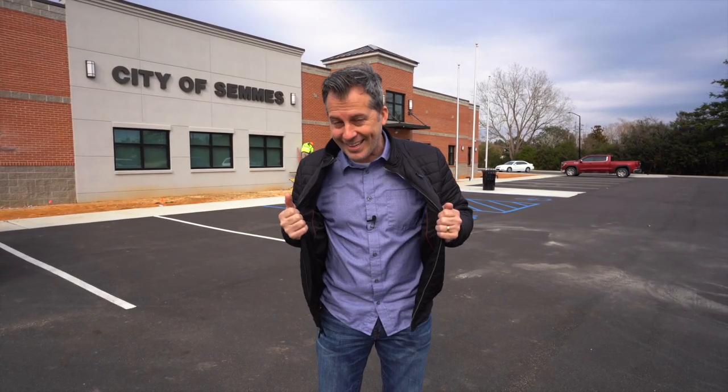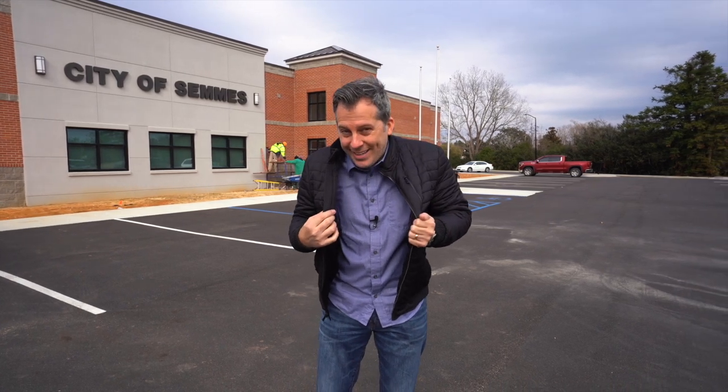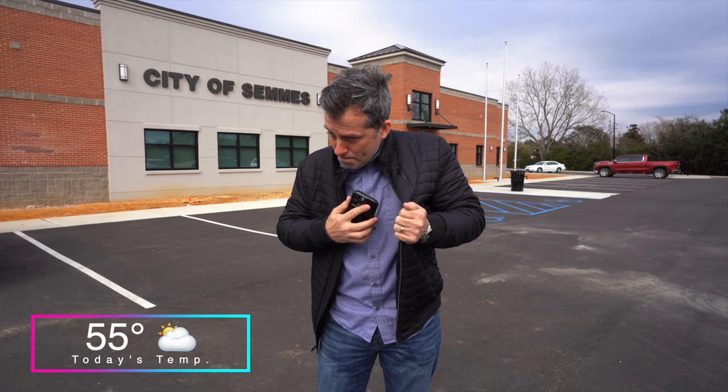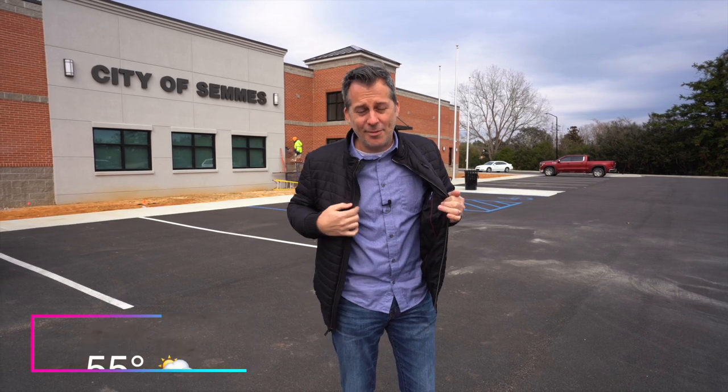Before we get started, I'm wearing this jacket to block the microphone because it's rather windy. Let me tell you the temperature we're dealing with — it's 55 degrees outside. 55 is not that cold, but us down here in Mobile and Sims and the Deep South, we're not used to cold weather, so that's why I've got my jacket on.